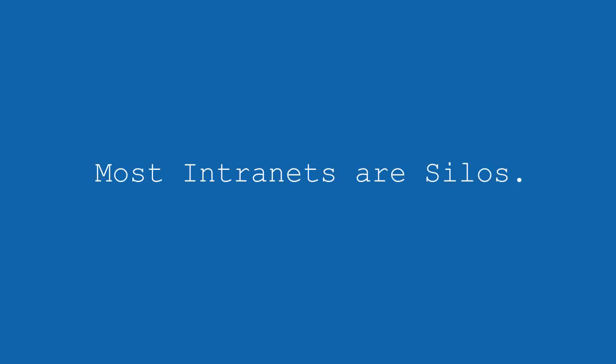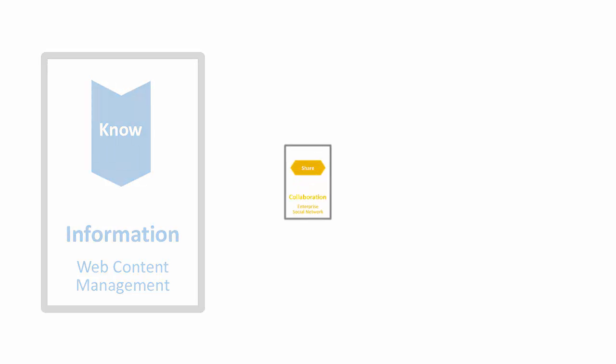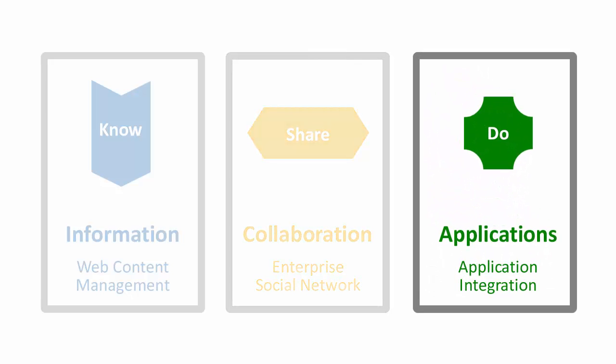Most intranets are organized in silos. The information sector contains everything that people ought to know — news, events, procedures they should be following, and so on. Then we have collaboration, enabling employees to effectively work together. Lastly, there are the applications. Most customers don't only have one place for this, but spread their applications across another 10 or 100 silos.